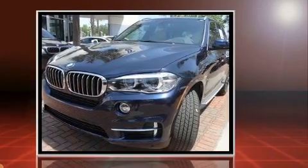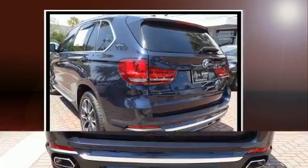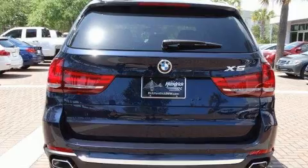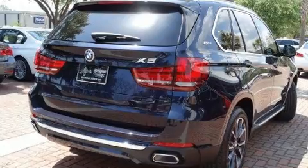Top features include heated front seats, a trip computer, an automatic dimming rearview mirror, automatic dimming door mirrors, power door mirrors and heated door mirrors, and power front seats.